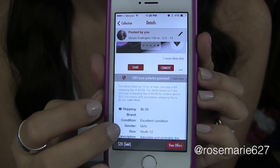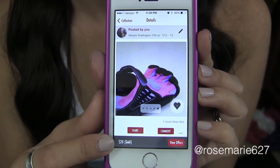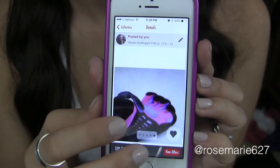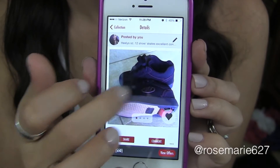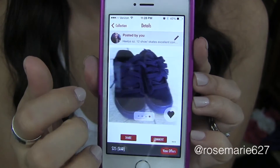We took some photos of her wearing them. When you take photos, you want to make sure that your photos are clear, you have a good camera, and you take pictures from different angles — that way the buyer can see exactly what they're going to be purchasing.